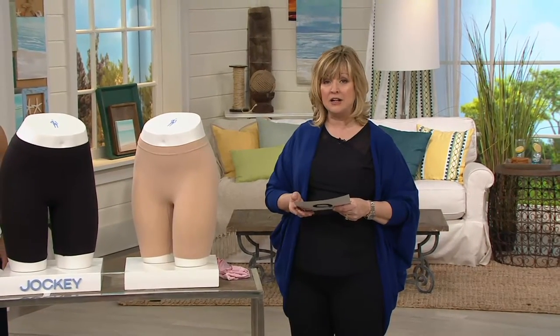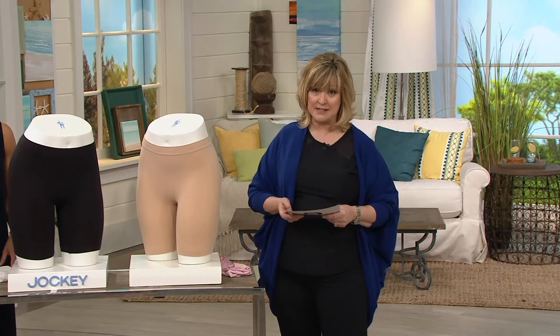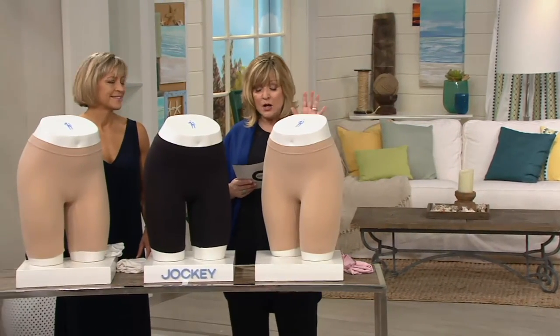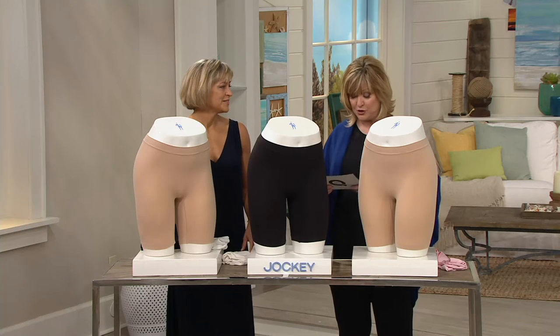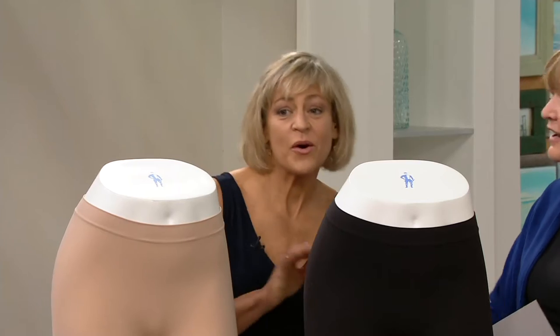Something we haven't seen a lot in the closet but should see more is the Jockey brand, because I absolutely love it for underpinning and sometimes shapewear. In this case we're talking about the slip shorts — these are called skimmies and you're getting a set of three. Let me introduce Milu Gwynne from the Jockey team. Hi, we're hiding behind all these mannequins. It's nice to have you here.